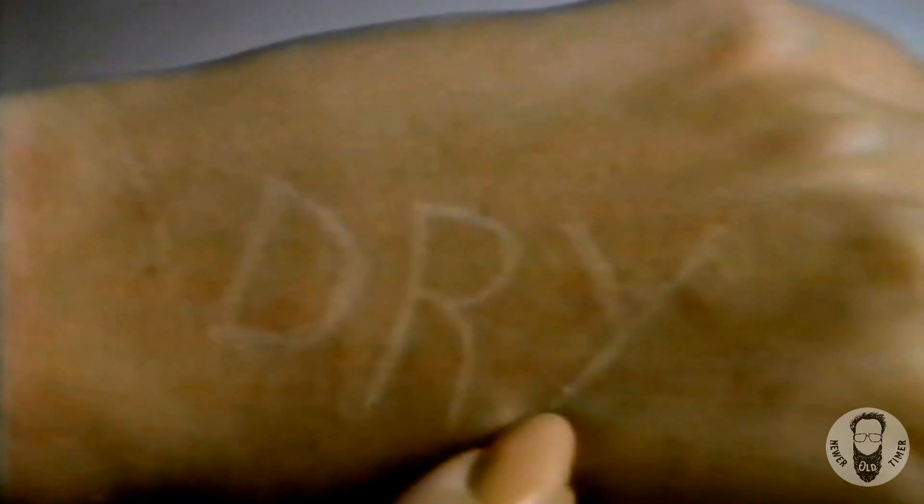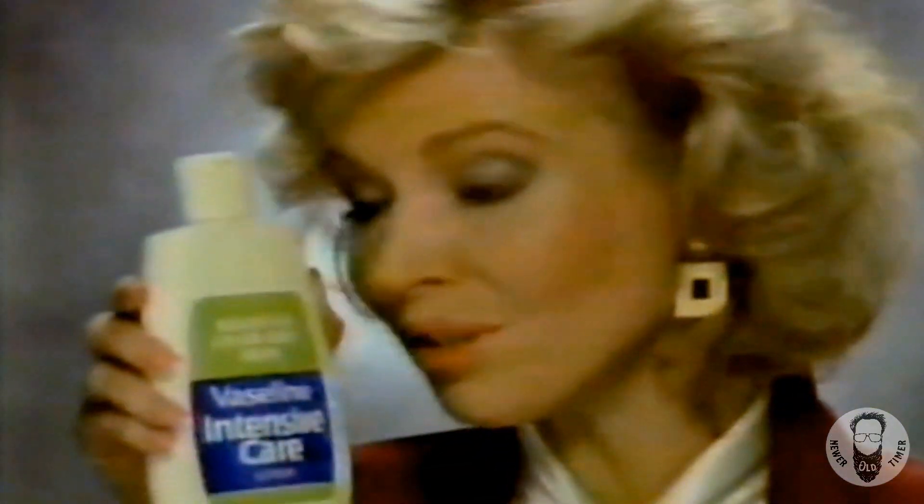Sometimes your skin gets so dry, you can actually scratch the word dry right on your hand. Now that's dry skin. And the drier your skin, the more you need today's Vaseline Intensive Care lotion.